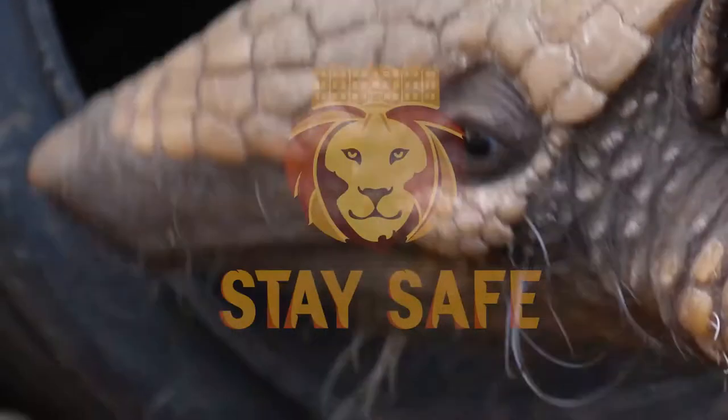If you would like to come and see our armadillos, they are here down in Animal Adventure, opposite the parrots.